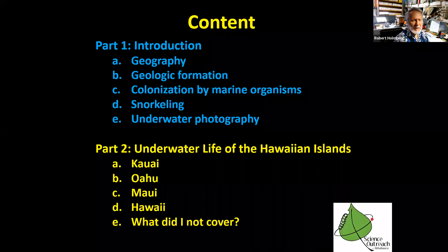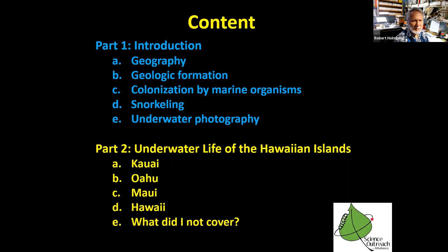The next part will cover underwater life of four of the main islands and a little bit of what wasn't covered in this presentation. Hopefully you've enjoyed this presentation and will join us for the second one. Thank you.